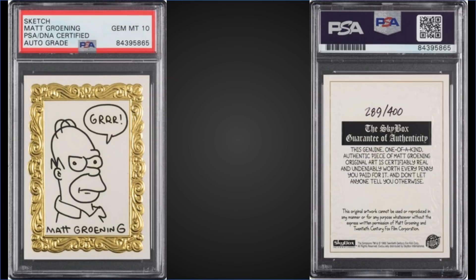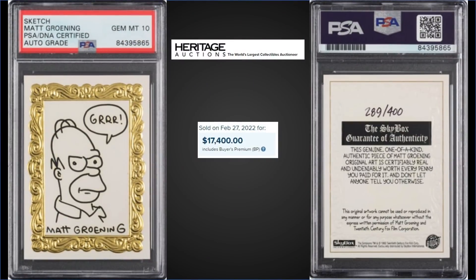From 1993 Skybox Simpsons, we have the Art by Bart sketch card of Homer Simpson, number 289 out of 400, with a PSA 10 grade for the Matt Groening auto. It sold at Heritage Auctions for $17,400. The description on the back reads: 'This genuine one-of-a-kind authentic piece of Matt Groening original art is certifiably real and undeniably worth every penny you paid for it, and don't let anyone tell you otherwise.' That's awesome.